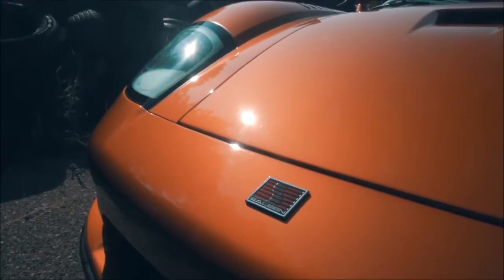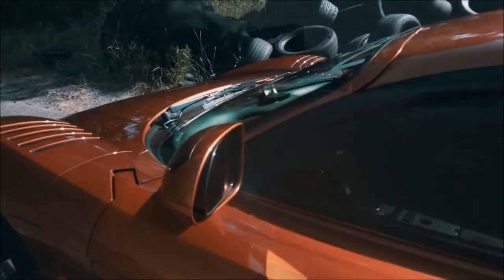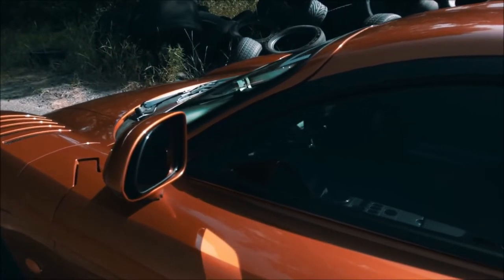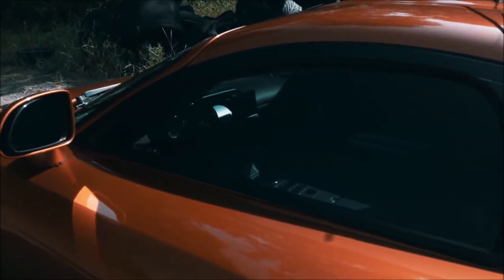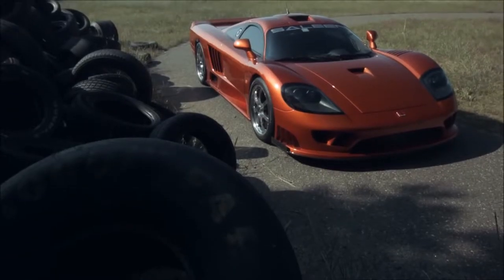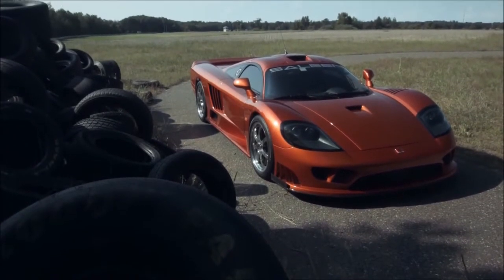That's one of the coolest things about the S7 — they're almost all entirely unique in one way or the other. Whether it's color, options, or special features, there's really a great story behind each one, and it makes it very, very special to each owner. It's one of the big draws to the car in itself.